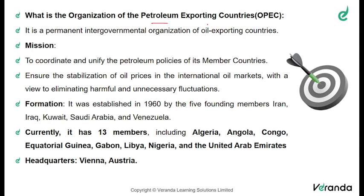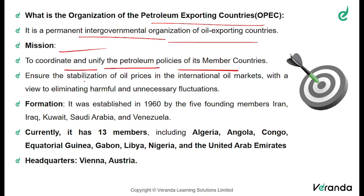The Organization of the Petroleum Exporting Countries, or OPEC, is a permanent intergovernmental organization of oil-exporting countries. All the oil-exporting countries have come together and created a mission: to coordinate and unify the petroleum policies of its member countries, and to ensure the stabilization of oil prices in international oil markets, eliminating harmful and unnecessary fluctuations which could affect their market.